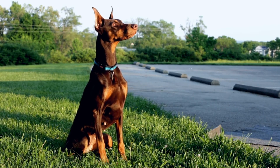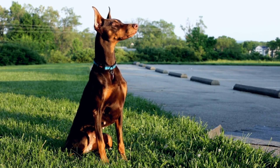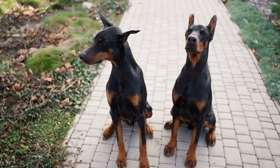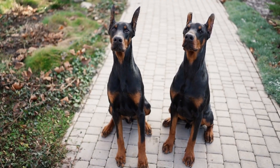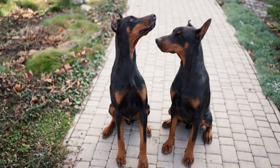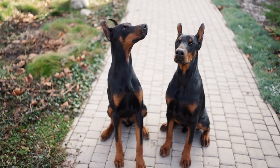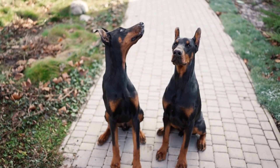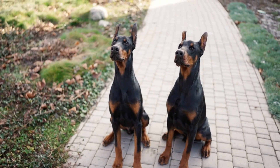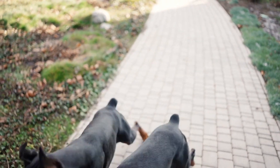Welcome to our new video, dedicated to keeping your Doberman Pinscher looking its absolute best. The Doberman is known for its short coat, athletic build, and noble appearance, and proper grooming can enhance these natural qualities while contributing to their overall health and happiness. So, let's jump right into it.